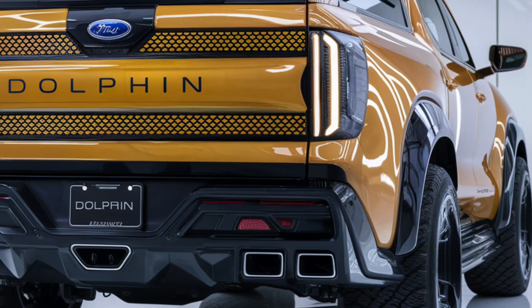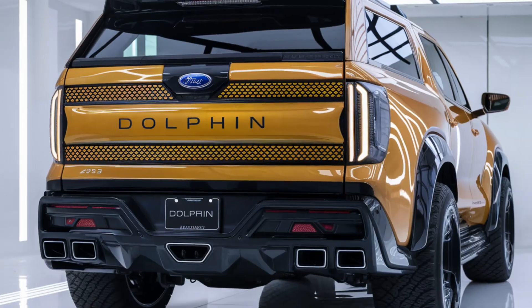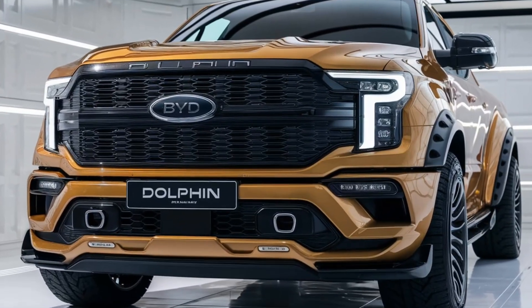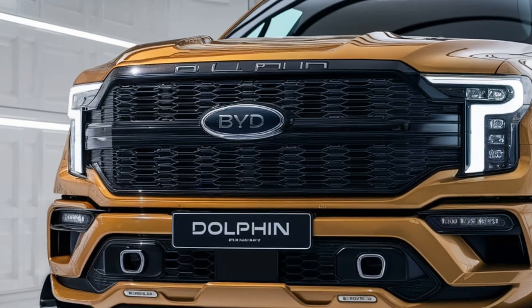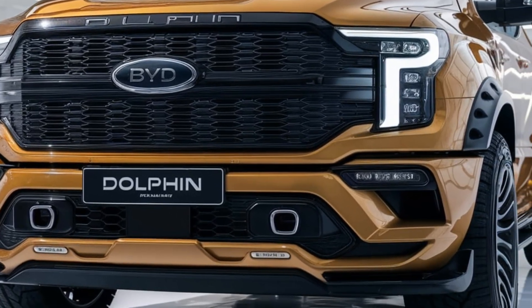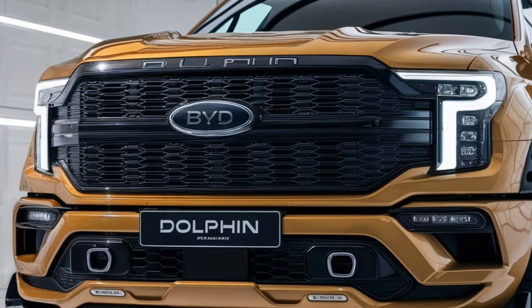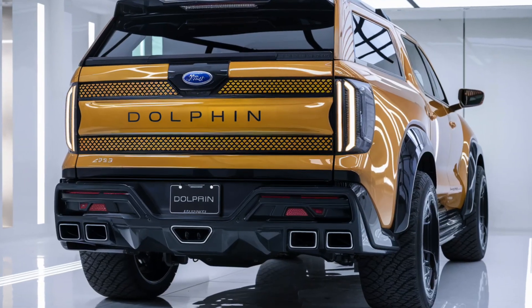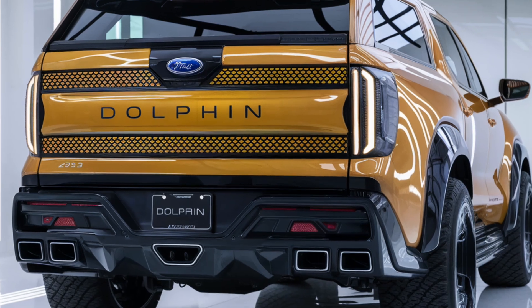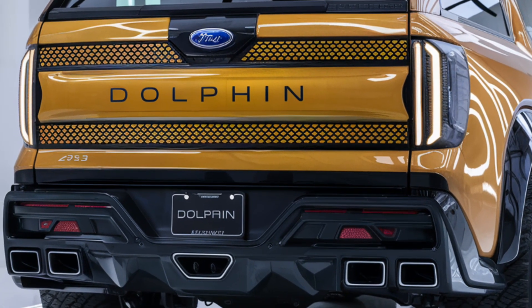The 2025 BYD Dolphin pickup is powered by an electric drivetrain that provides instant torque, making it a powerful and efficient choice for both city driving and off-road adventures. With a range of up to 250 miles on a single charge, it offers plenty of flexibility for daily use and long trips. The truck's performance is further enhanced by its regenerative braking system, which helps extend its range, and it also boasts a strong towing capacity, making it ideal for both work and recreation.